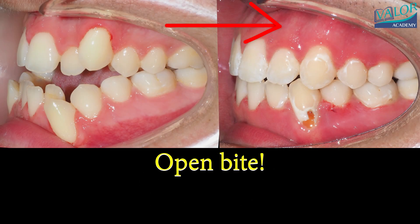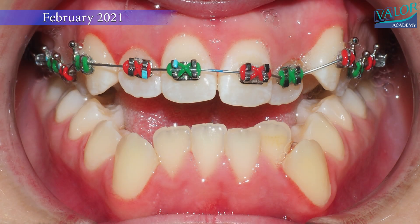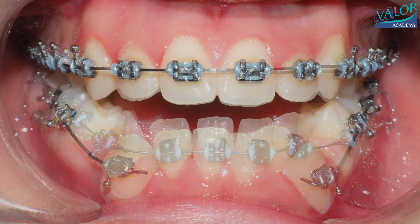Open bites are among the most challenging types of malocclusion to treat, especially in cases of severe skeletal open bite and an overdeveloped mandible. Some patients decline surgery as a corrective option, and this case serves as one such example. Let's explore what can be achieved with orthodontics alone in such complex cases.